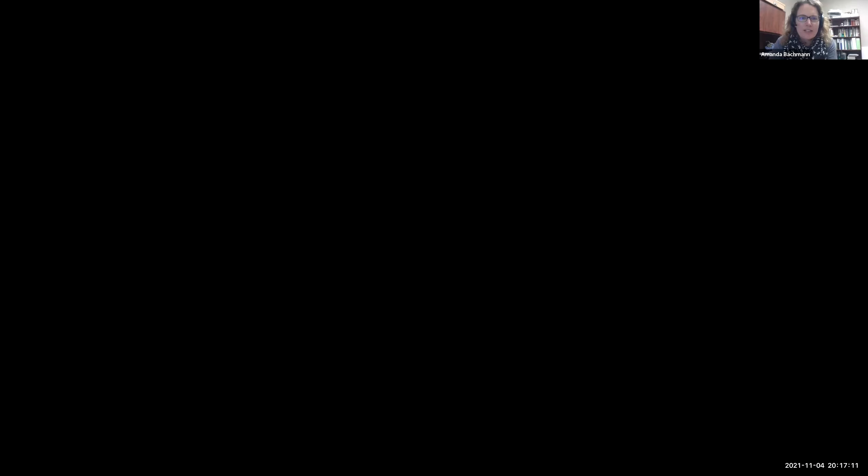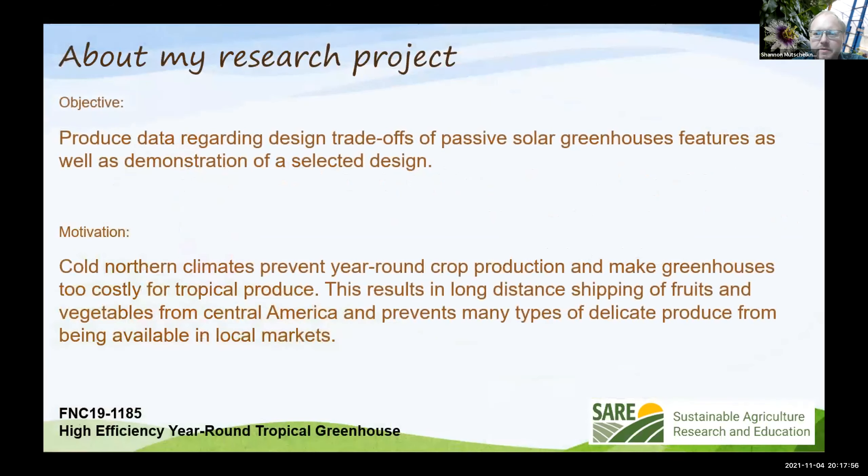Our next presenter is Shannon Muchelkanaus, owner of Wayward Springs. Shannon, if you are ready to share your screen, I'll turn the floor over to you. Can you see his screen? Yes, I can see your slides and I can hear you. My SARE project is called 'High Efficiency Year-Round Greenhouse.' You can check the SARE grant number on the website for lots of details. My background is that I'm a mechanical engineer — I designed heating and cooling systems for Daktronics, a large company here in South Dakota that provides big electronic display systems for installations throughout the world. I really like to grow things, and this is an awesome combination of the challenge of improving greenhouse structures and applying engineering to horticulture.